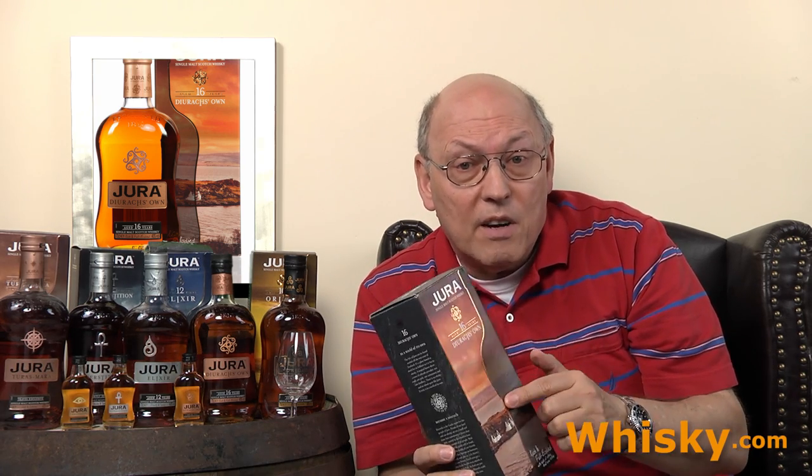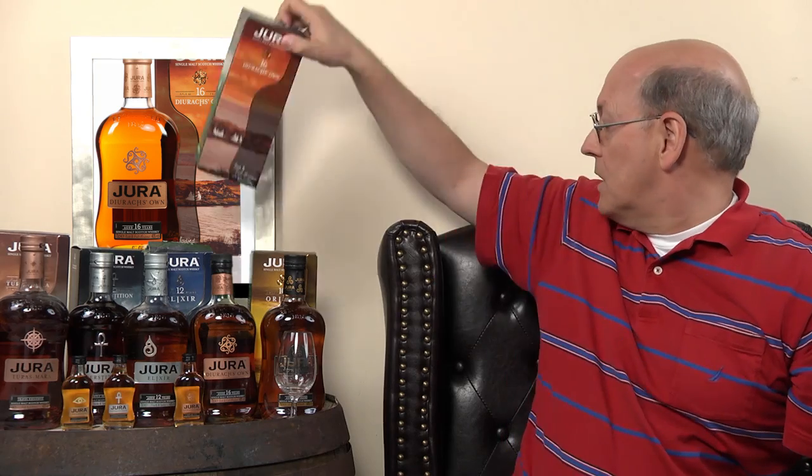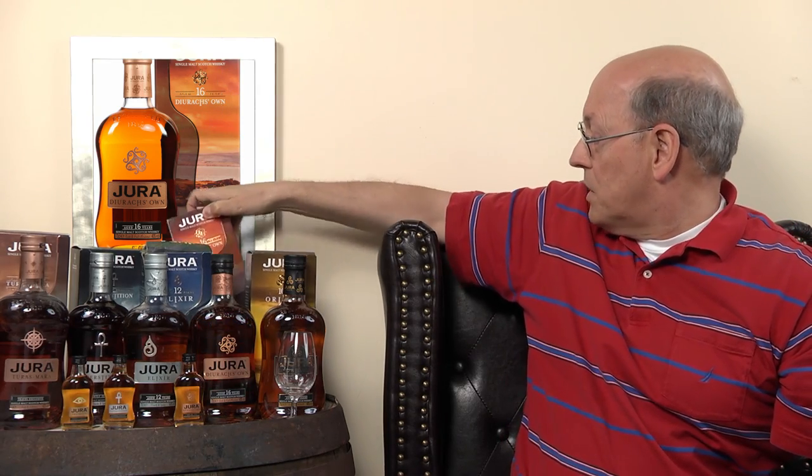Enticing flavors of moist gingerbread and demerara sugar, finishing with dark chocolate, glazed oranges, nutmeg, sweet toffee, apple, and honey. There are ex-bourbon casks and then a finishing in Amoroso and Oloroso sherry casks, which brings those additional fruits into this single malt whisky.